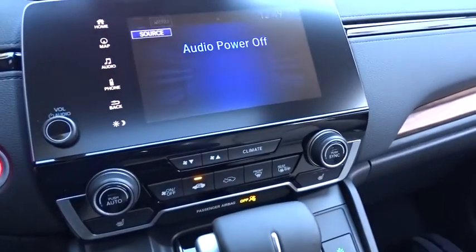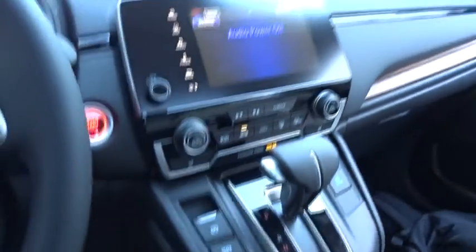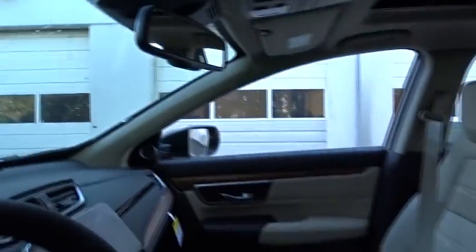Fog lights, trip computer, heated front seats, brake assist, power moonroof. Drive away with a great deal on this vehicle — call or stop in today.